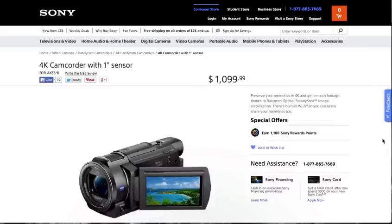This is the camcorder on the Sony website. It says '4K camcorder with 1-inch sensor' at $1,099. Problem is, I don't think it has a 1-inch sensor.